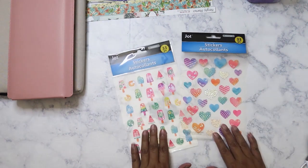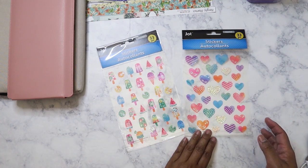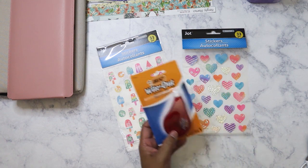Let's get started with the Dollar Tree haul. I picked up these two stickers — this one is lollipops and then hearts. I thought they would be really cute for a summer spread, even though summer is almost over since we're now into what we call 'false fall' here in the south.